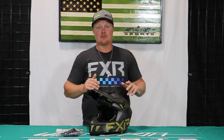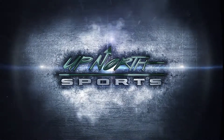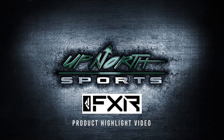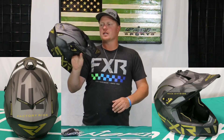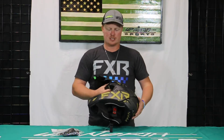Hey guys, if you're looking for an awesome, very unique helmet, you're watching the right video. This one is by FXR — stay tuned. Up North Sports has got you covered. I'm Matt here with Up North Sports, and today I'm going to show you the FXR Clutch Smoke helmet. Pretty cool graphic on this one, and you're going to have a couple of different color options — this one is the gold accented version.